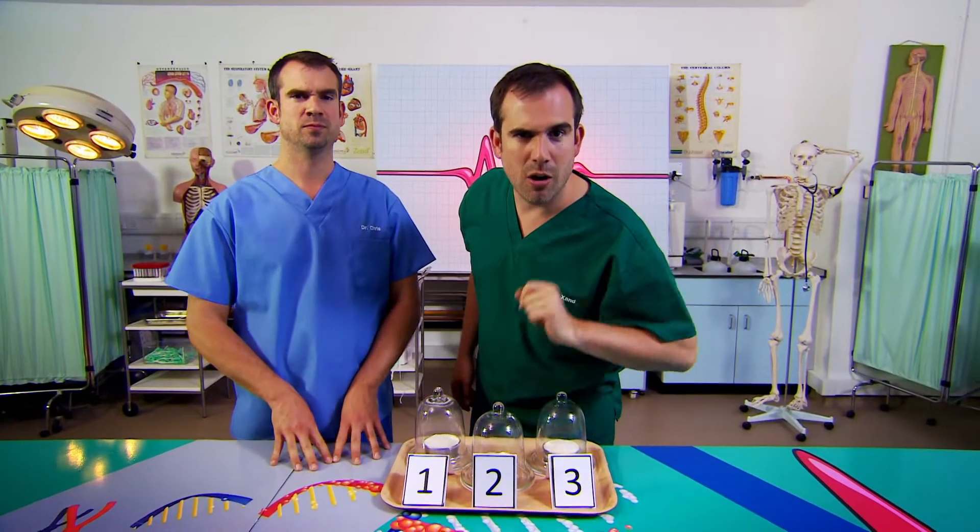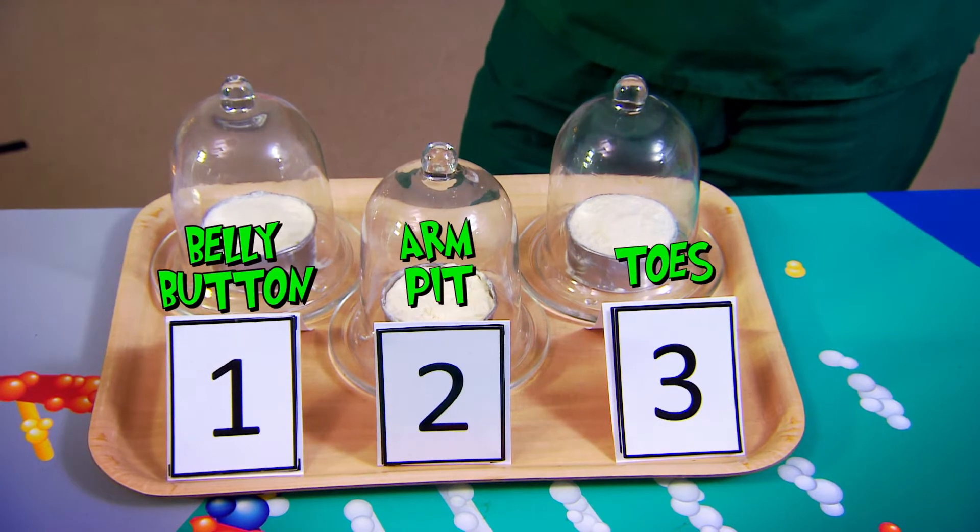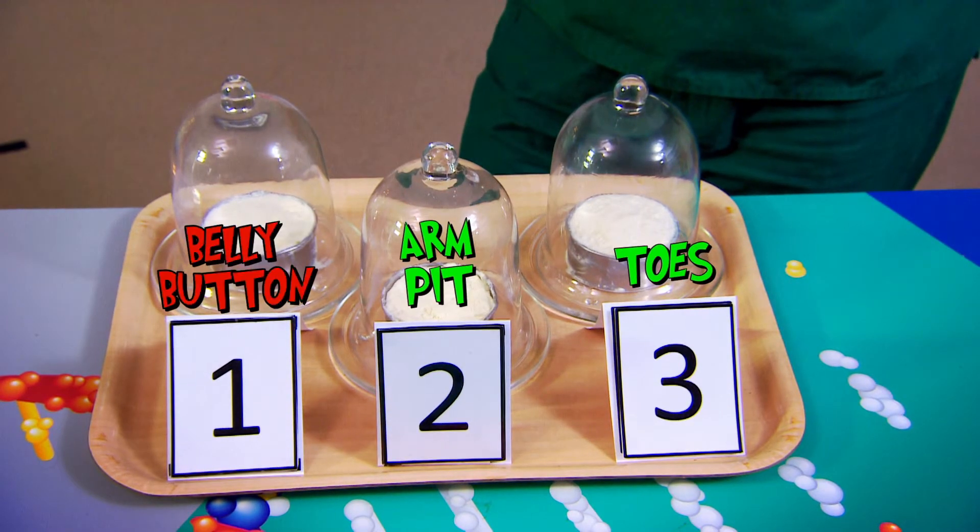Now I'm going to let you in on which one's which, though. Are you ready? Chris can't see what you're reading on the screen right now. Number one: belly button cheese. Number two is armpit cheese. And number three is toe cheese.